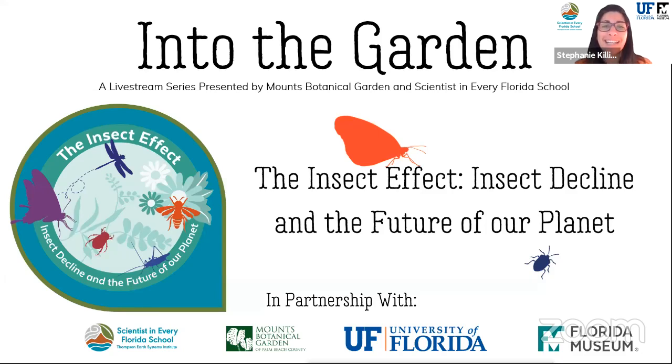Welcome! I'm Stephanie with Scientists in Every Florida School, and today we're stepping into the garden — a virtual field trip series presented by Mounts Botanical Garden and Scientists in Every Florida School. Our topic today is the Insect Effect: insect decline of the planet.